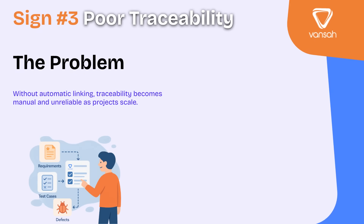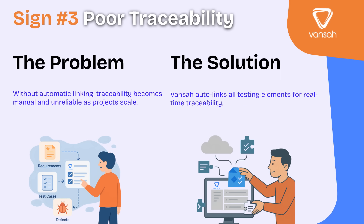Sign number three: poor traceability. Think about the key elements in your testing process — requirements, test cases, executions, and defects. If these pieces aren't automatically linked, you're left doing it manually, and as your project grows, that gets slower, harder, and far less reliable. Poor traceability isn't just inconvenient: in regulated industries, it can cause compliance headaches and audit failures. It makes it difficult to analyze test coverage, and tracking down the root cause of a defect becomes a time-consuming hunt. With a Jira-native solution like Vanser, those links are built automatically — giving you a complete real-time traceability chain from requirement to release, without the manual effort.